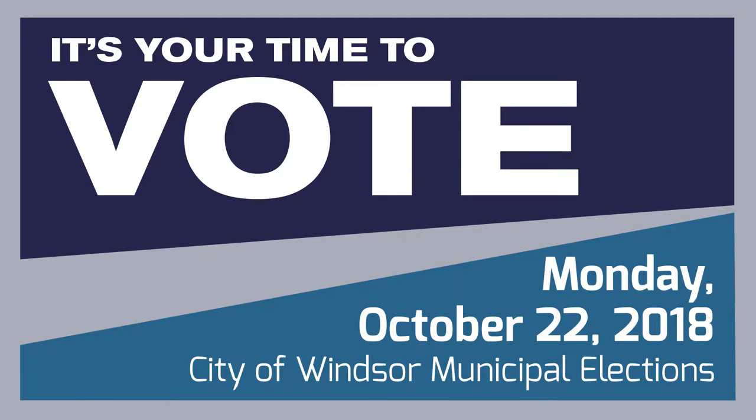Hi, my name is Terry Knight-Lapain and I'm the Manager of Corporate Initiatives here at the City of Windsor. Today we're in the Election Central office located at City Hall. I will be your host for a series of five videos that we're entitling It's Your Time to Vote. We're going to talk to you about the municipal election which will take place on Monday October 22nd, 2018.